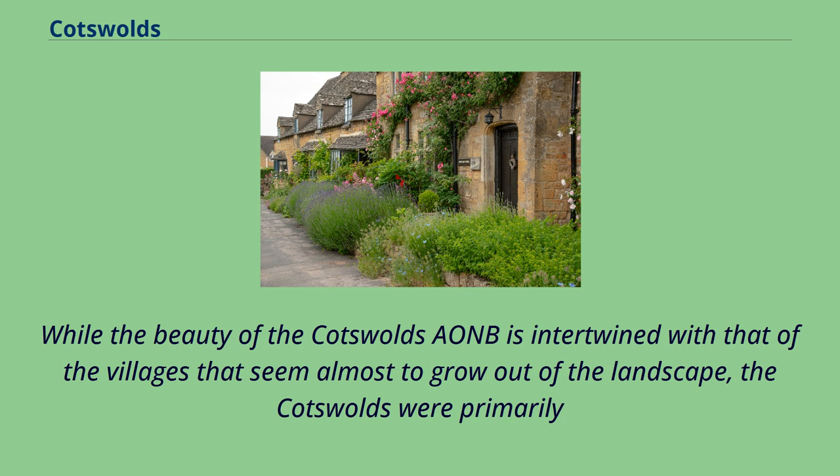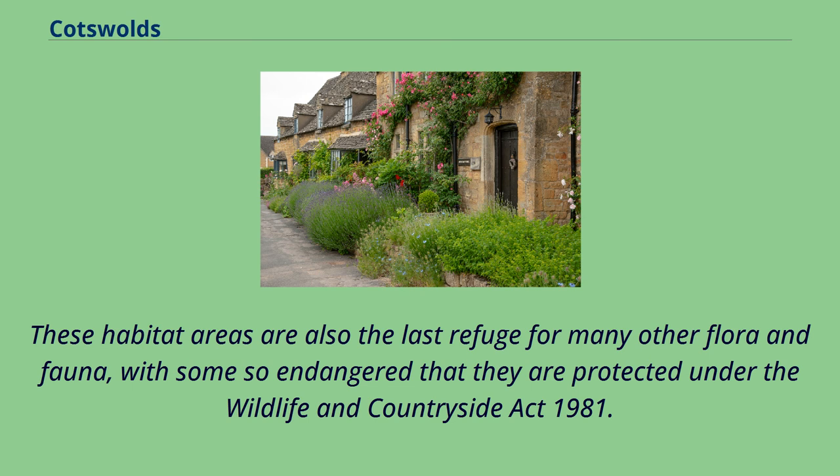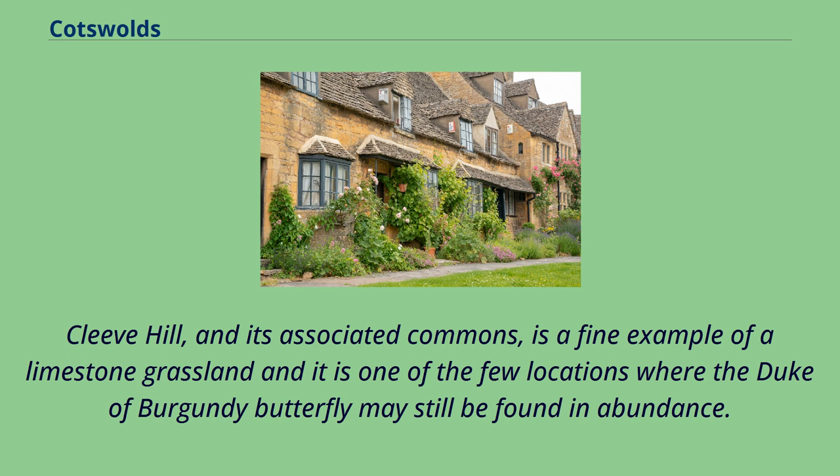While the beauty of the Cotswolds AONB is intertwined with that of the villages that seem almost to grow out of the landscape, the Cotswolds were primarily designated an area of outstanding natural beauty for the rare limestone grassland habitats as well as the old-growth beech woodlands that typify the area. These habitat areas are also the last refuge for many other flora and fauna, with some so in danger that they are protected under the Wildlife and Countryside Act 1981. Cleve Hill and its associated commons is a fine example of a limestone grassland, and it is one of the few locations where the Duke of Burgundy butterfly may still be found in abundance.